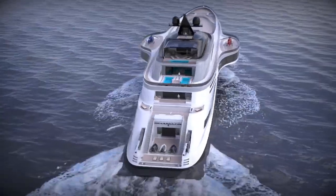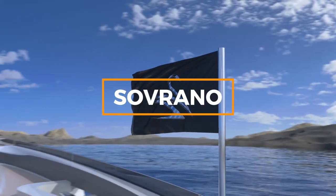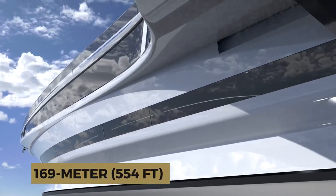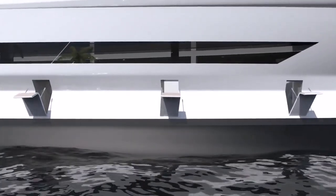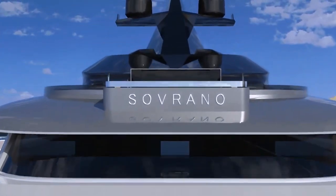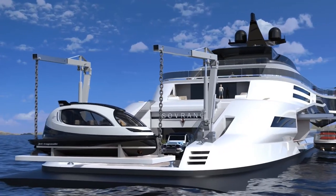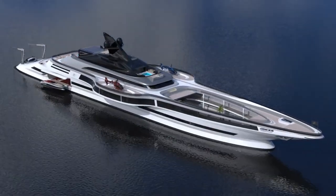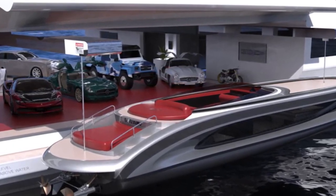Next in our extreme superyachts list is Sovrano, for those who want to travel in private and in style. Introducing Sovrano, another masterpiece by Lazzarini Design — a 169-meter or 554-foot superyacht that redefines luxury. With a unique three-story atrium featuring a swimming pool and garden, the transom is fitted with two cranes connected to a lifting platform for loading and unloading various vehicles. Sovrano is a masterpiece of design and engineering, featuring twin helipads that extend from the sides of the vessel, a garage for two 15-meter tenders, and an electric propulsion system.